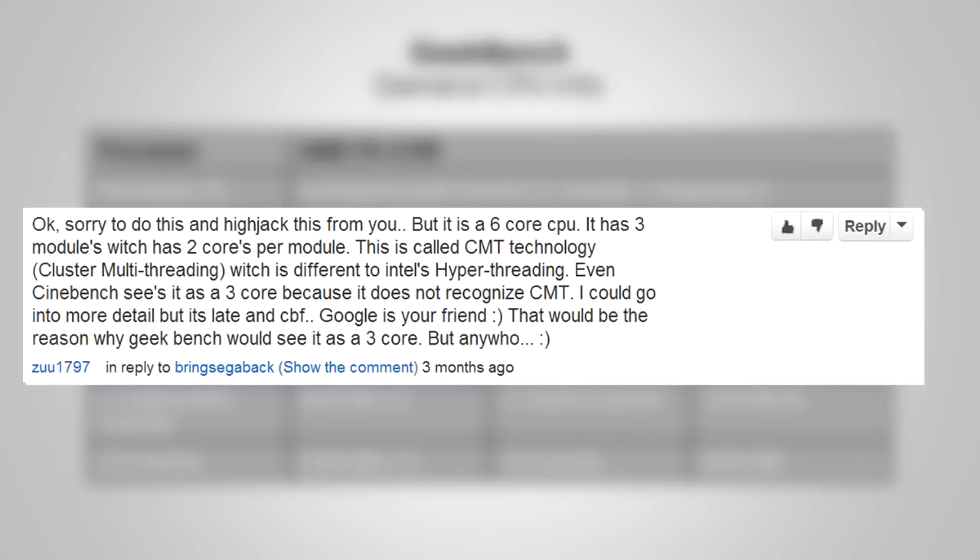Thanks to ZOO1797 for this. It is a 6-core CPU, however it has 3 modules which have 2 cores per module. It's called cluster multi-threading, which is different to Intel's hyper-threading. As he says, if you wish to learn more, give it a search.